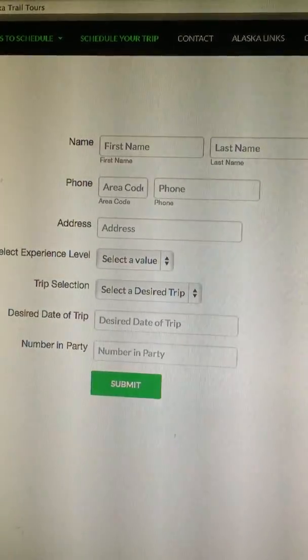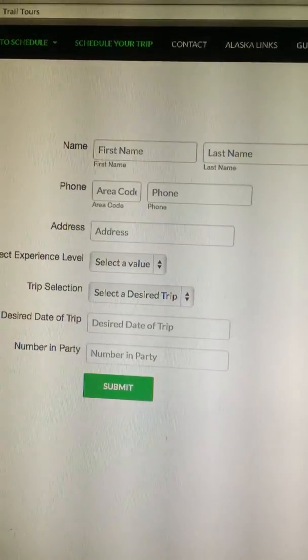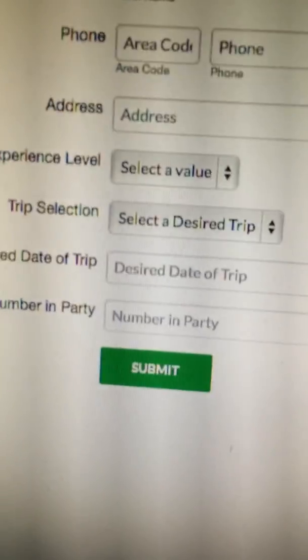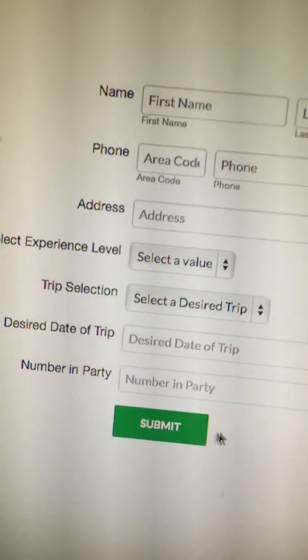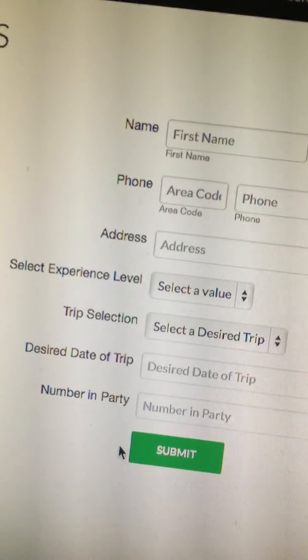This is alaskatrailtours.com. You choose on the menu 'schedule your trip' — that's the form. Whenever you put your mouse over the submit button it doesn't do anything. If you come from the side, the bottom, or the other side, you have to come down from the top.